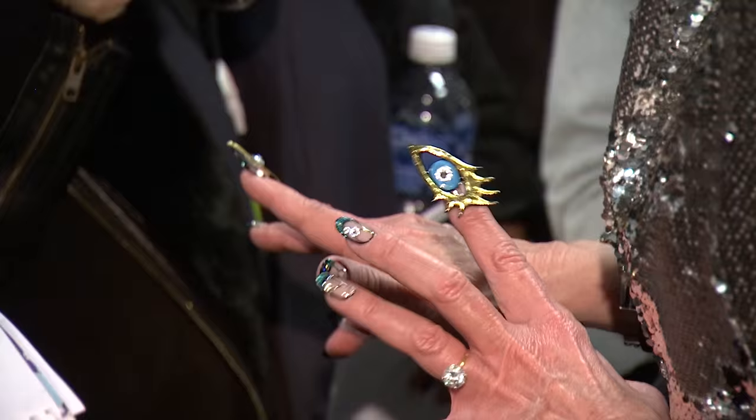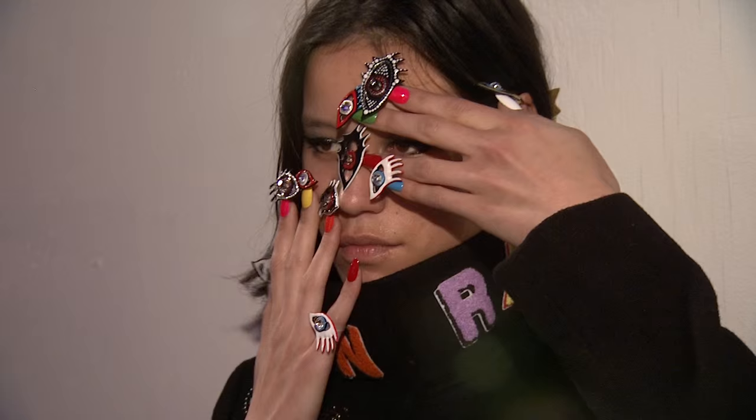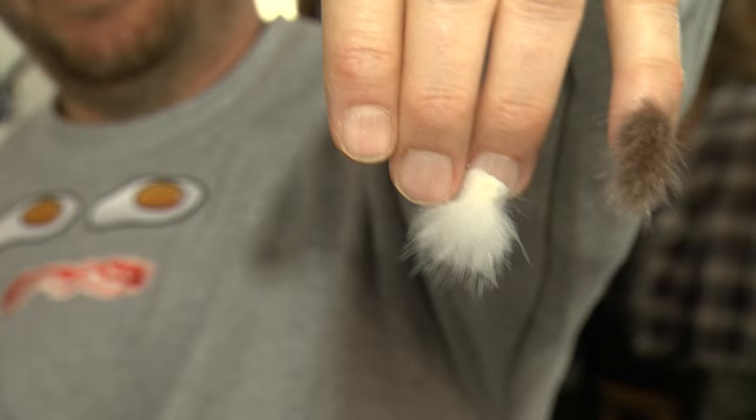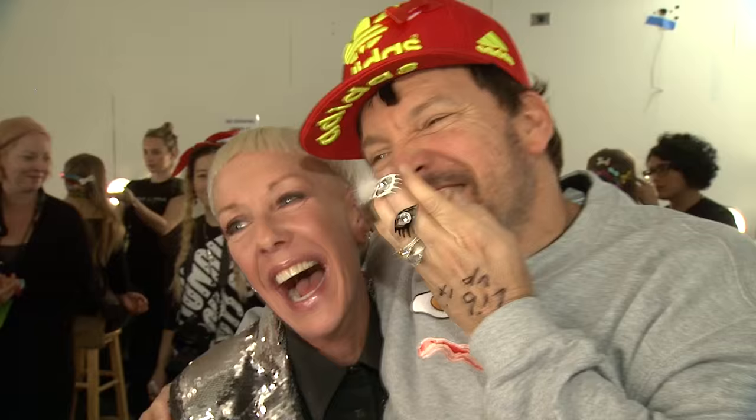We sculpted 180 eyes that will be accessorized on a base palette of pinks and blues and bright yellows. And then we have about 15 different sets of these glossy fluffy nails in white and taupe color.